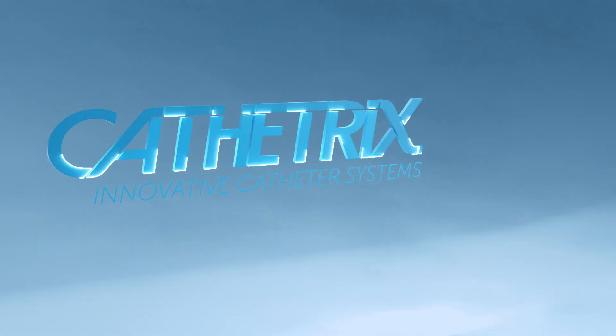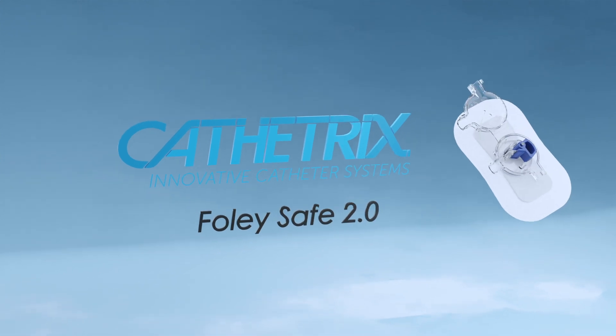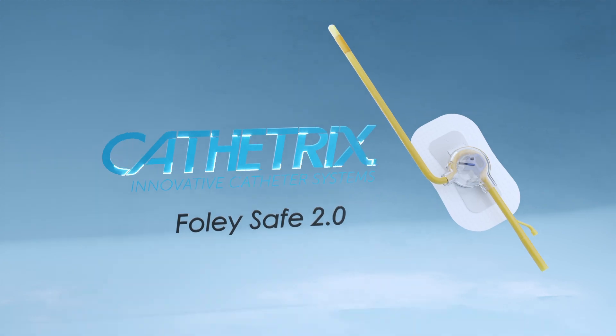Cathetrics presents Foley Safe 2.0, the innovative catheter fixation device that will revolutionize the quality of life for millions of patients with indwelling urethral Foley catheters.